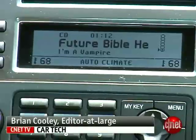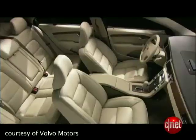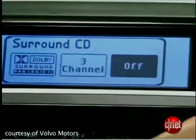The base audio system in this car is an AM-FM in-dash 6-disc with WMA and MP3 support. Bump that up to the Dynaudio package and you get a whole lot more of everything, including Dolby Pro-Logic 2 for a synthetic surround that usually sounds pretty good.